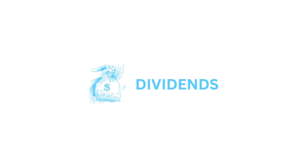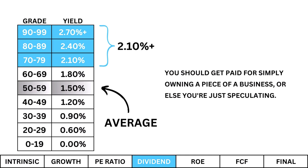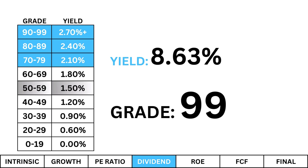Dividends. Dividends are an underappreciated metric when analyzing a company. I'm looking for a dividend yield of at least 2.1%. You should get paid for simply owning a piece of the business, or else you're just speculating — that's not investing. The dividend here is promising and it fits my 2.1% minimum. But a high dividend isn't always great, so be cautious. Some companies may entice you with a high dividend to distract you from any deficiencies they may have.